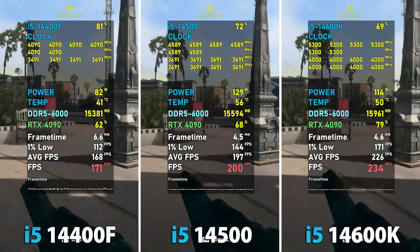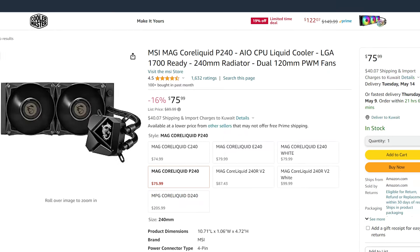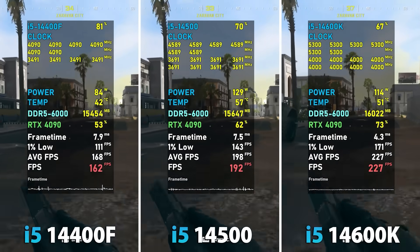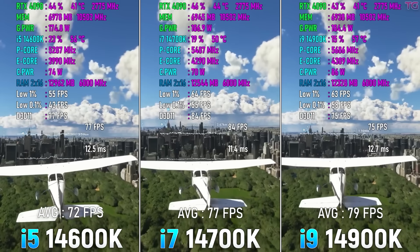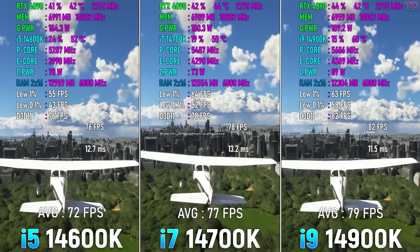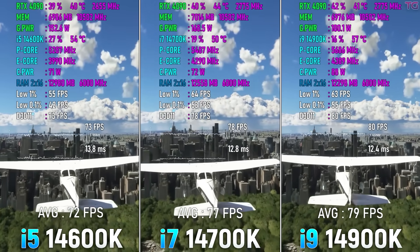However, to fully benefit from it, the 14600K needs to be paired with a Z series motherboard and a beefy cooler due to it being an unlocked processor. So when you consider the savings by dropping to a non-K version and pairing it with a B670 or H610 board, you can save a lot of money. The i5 series are arguably the best option for a pure gaming setup without spending big amounts of money, especially when considering the influence that a GPU has compared to a CPU in modern games.